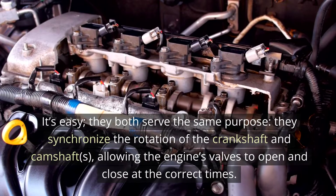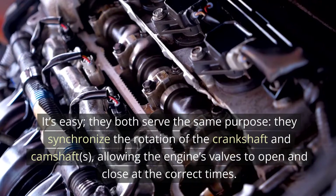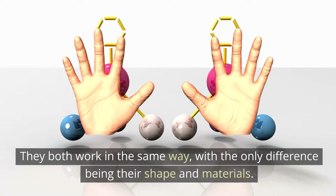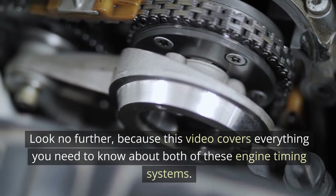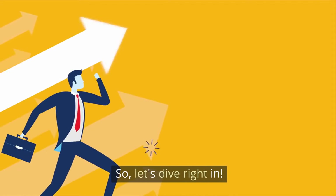They both serve the same purpose: they synchronize the rotation of the crankshaft and camshafts, allowing the engine's valves to open and close at the correct times. They both work in the same way, with the only difference being their shape and materials. This video covers everything you need to know about both of these engine timing systems, so let's dive right in.